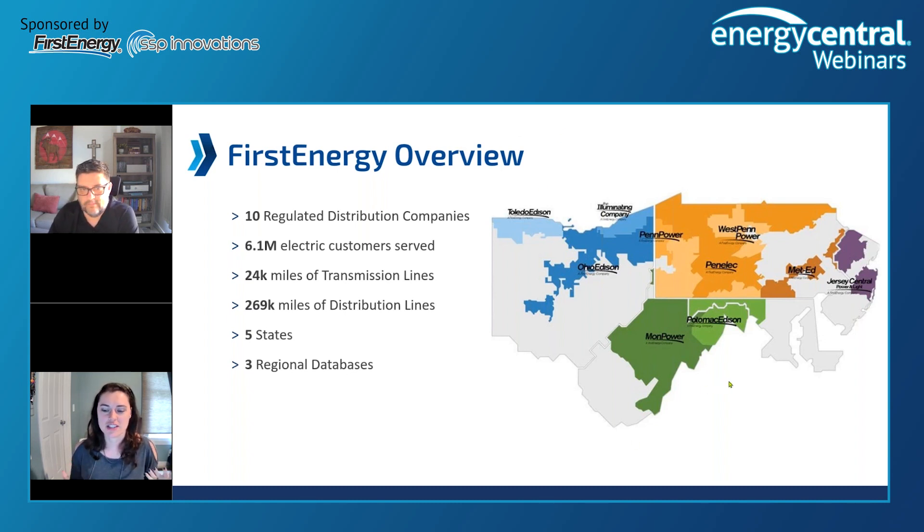A little bit about First Energy, just to set the stage on who we are and what we did. We are across five states and we're actually 10 operating companies, so we operate across different utility regulators. We have about 6 million customers. We do have three regional databases and they're pretty evenly matched with 2 million customers each. They don't line up exactly with the states — it's more about load.